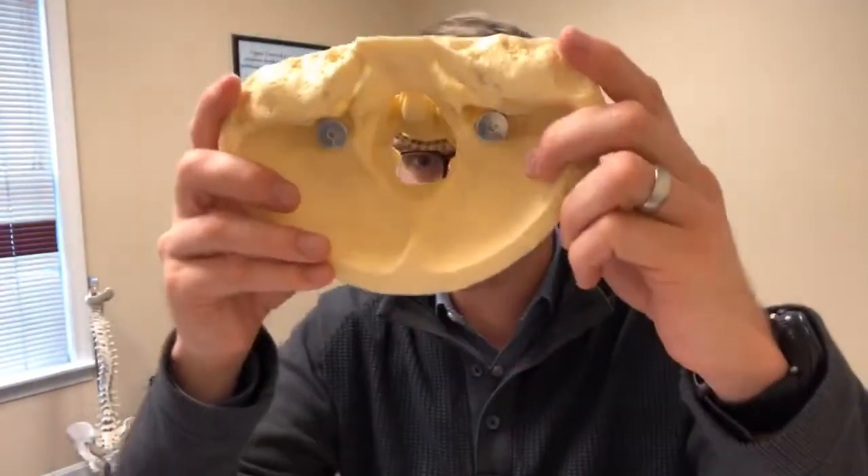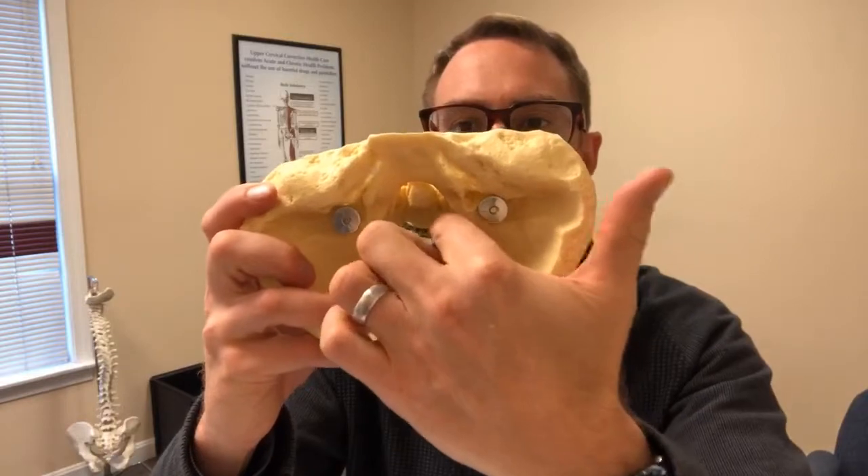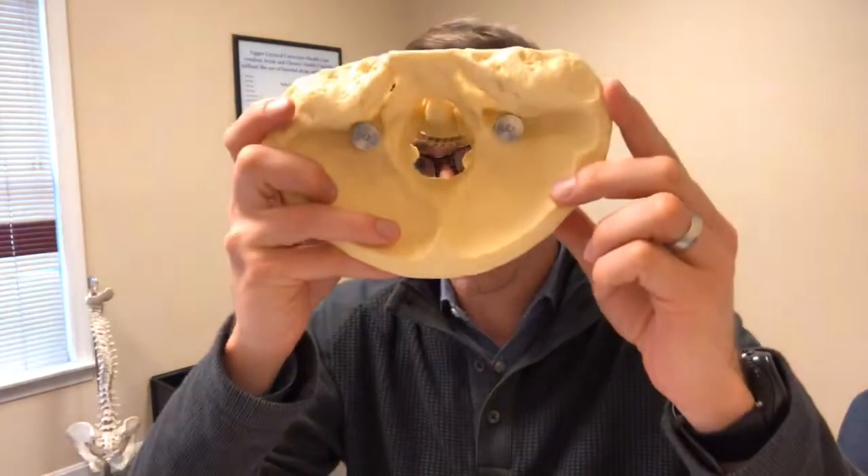Chiari syndrome involves malformation of the spinal cord and the brainstem right at the base of the skull — we call that area the cranio-cervical junction, where the cranium and cervical spine come together. All the contents of the brain sit up there, and all the messages from the brain go through this hole called the foramen magnum — a really small hole that transmits all the messages down.